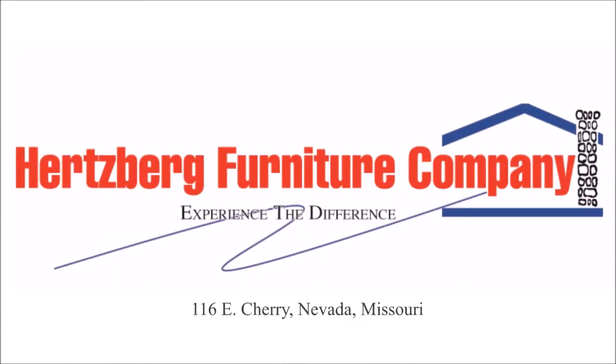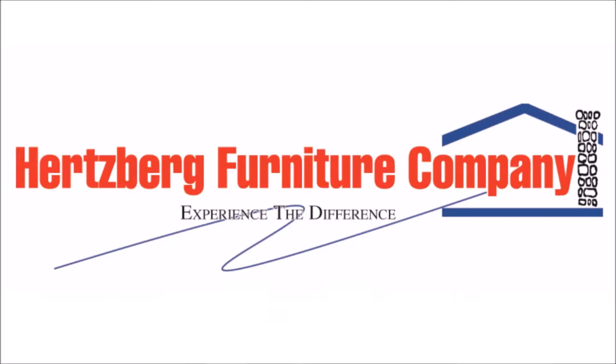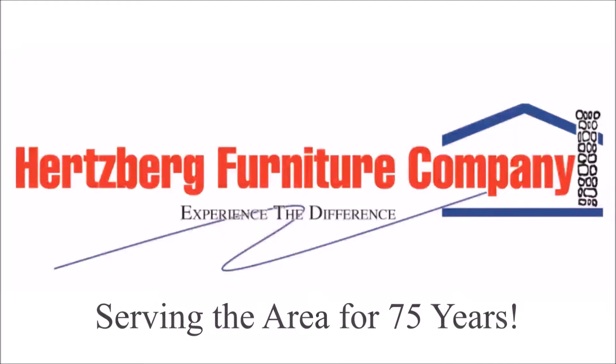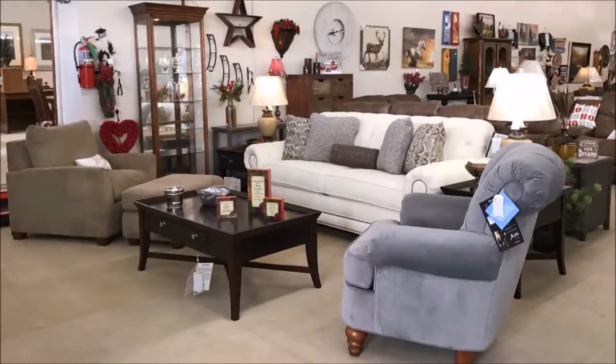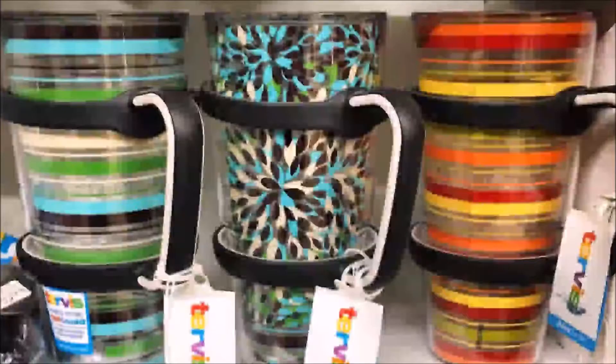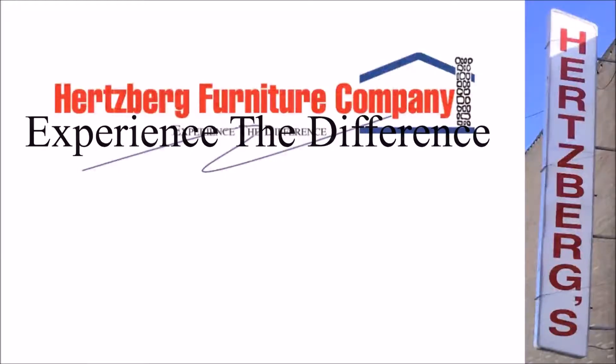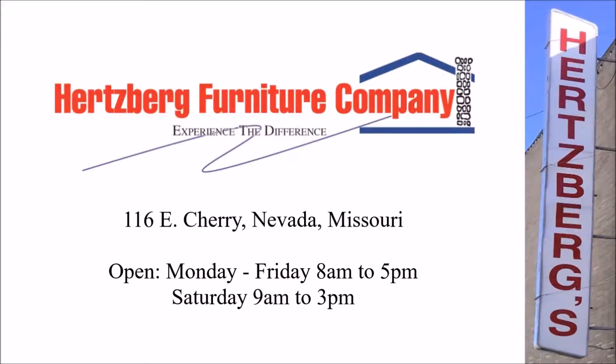Visit Hertzburg Furniture Company at 116 East Cherry in Nevada, Missouri — serving the area for 75 years. Large showroom with a huge selection of living room, bedroom, bedding, flooring, area rugs, gifts, home essentials, and so much more. Experience the difference at Hertzburg Furniture Company, open Monday through Friday 8 a.m. till 5 p.m. and on Saturdays from 9 a.m. till 3 p.m.